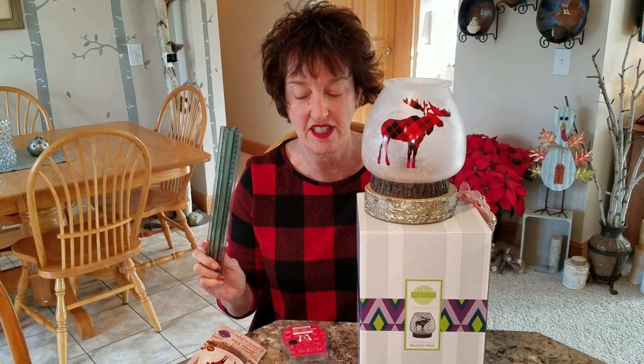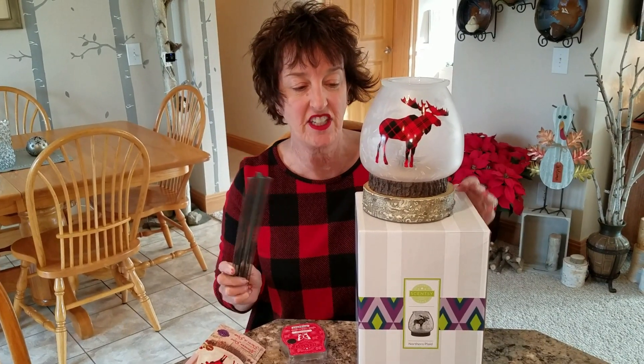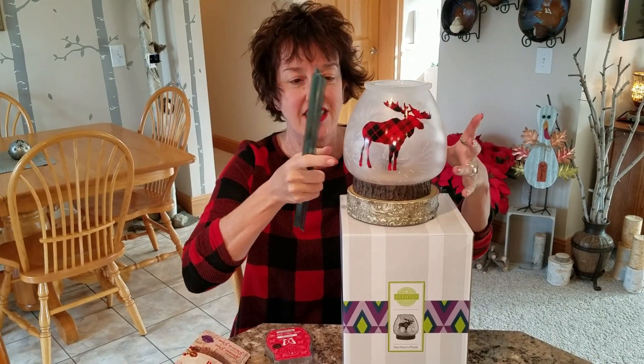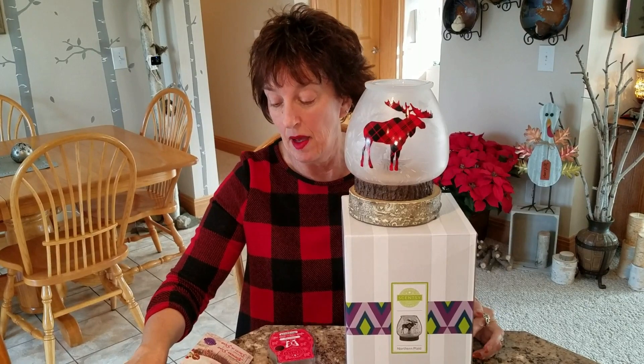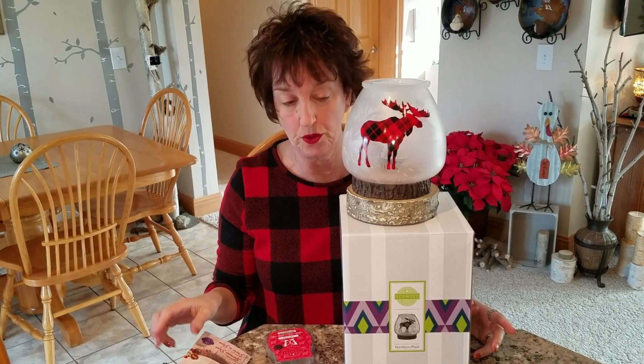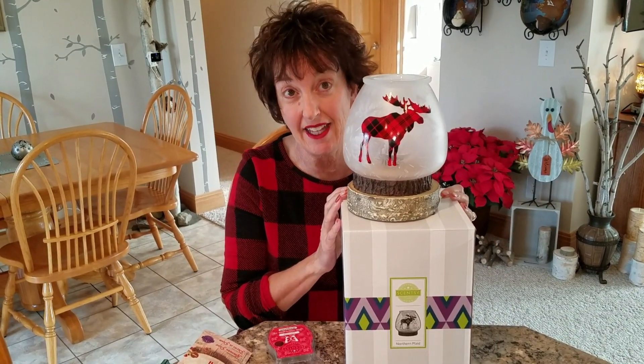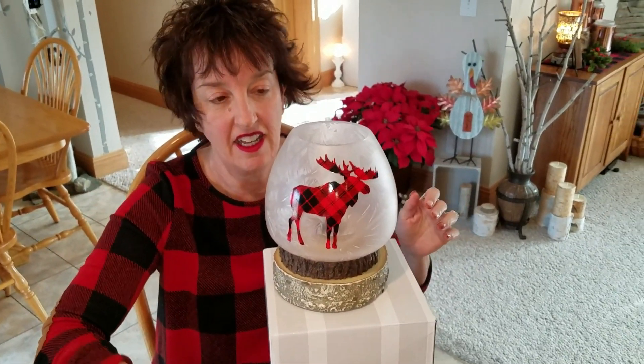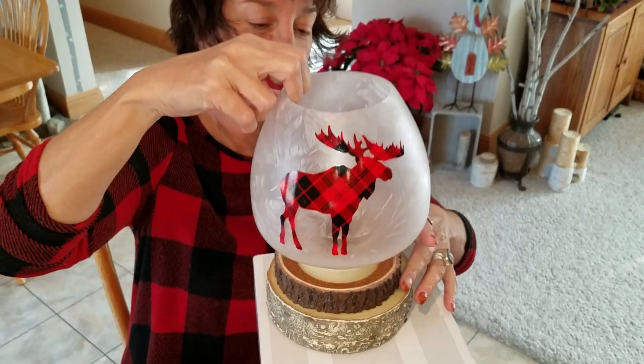Okay, so first things first — the dimensions. About six and a half inches high from the base, which is the dark brown part, and about six inches wide at its widest point. But I want to point out that Northern Plaid has a really interesting finish on the shade.